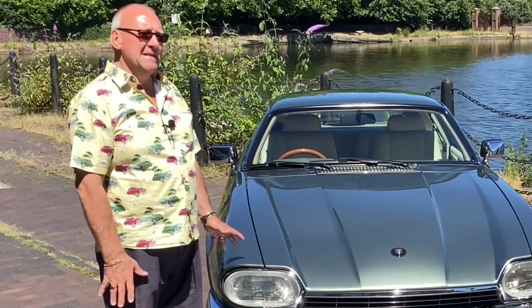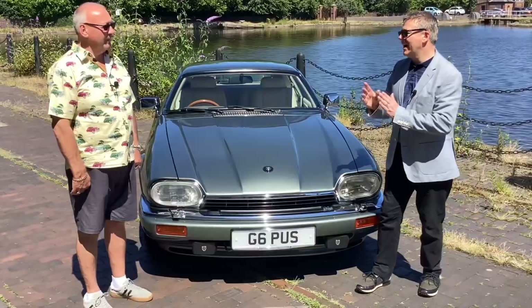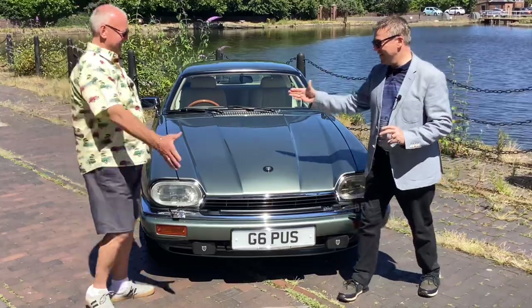It is a little bit special and it does make it quite rare because there are not many of the six-litre version out there. Well Mark, I am really excited — I can't wait to get in the car. Perhaps we could go for a test drive? Yes, absolutely. Brilliant, thanks for your time.